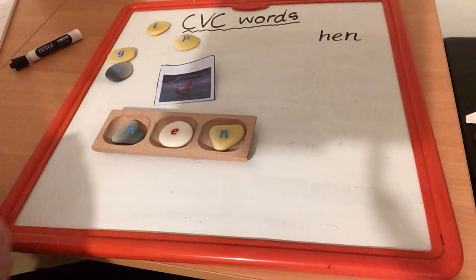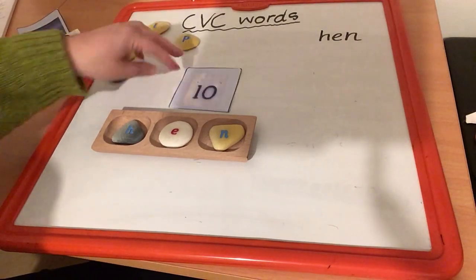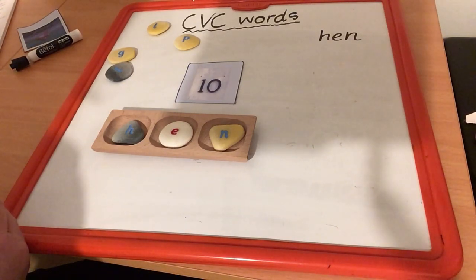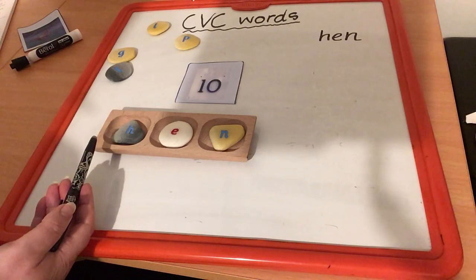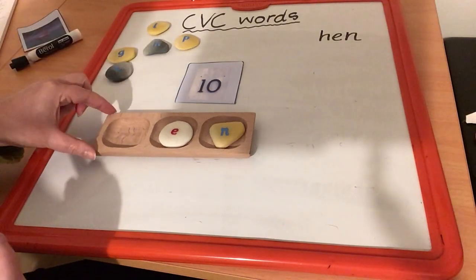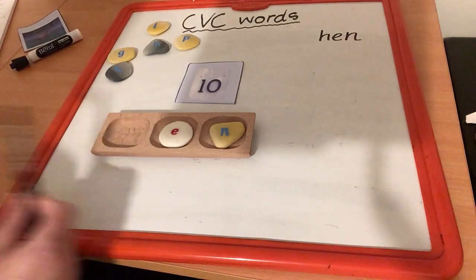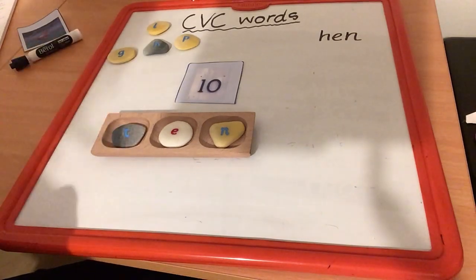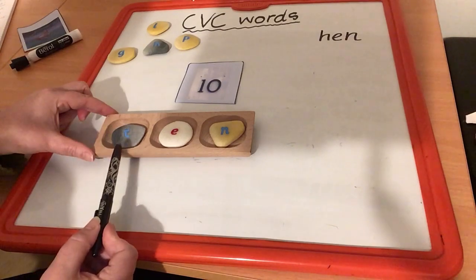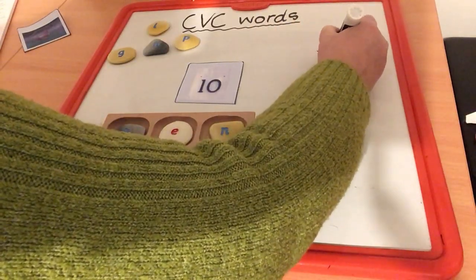Now, if we want to change the word hen and make this word — which is also a number — what's that? That's ten. So we want to change hen to build the word ten. What do we need to change? Will it be the first letter, the middle vowel, or the last letter? We're going to change our first letter. We don't need that H anymore — now we need T, E, N. Which letter makes the T sound? It's letter T. Let's pop that in, sound it out and read it. T, E, N — ten. Your turn. Well done. There's ten.